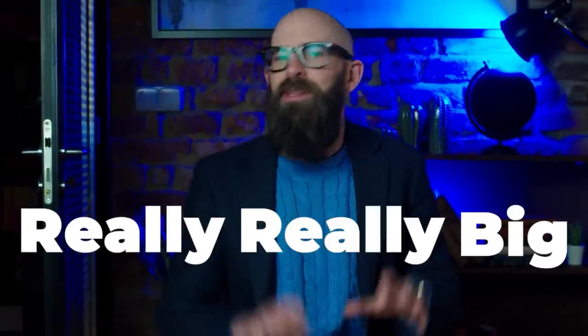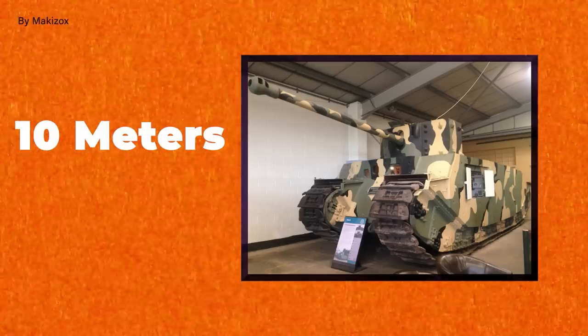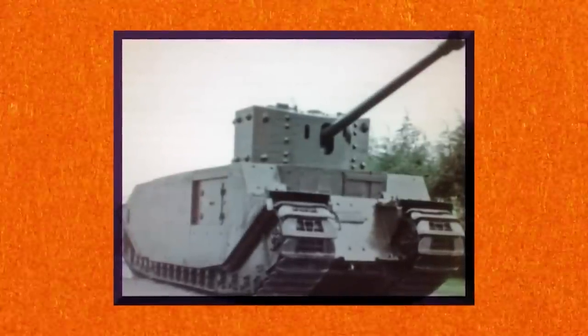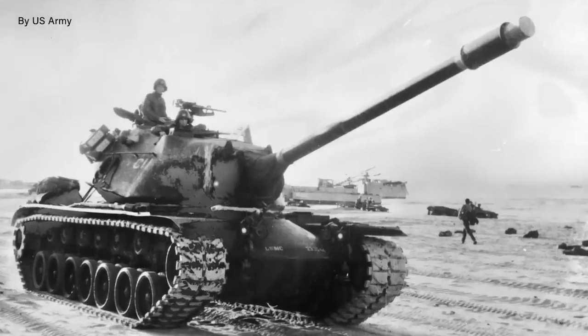The TOG II was big. It was really, really big. With an incredible length of 10 metres and weighing a staggering 80 tonnes, it was one of the biggest tanks ever made when it left the factory in 1941. Developed during the early years of World War II, it was intended to serve as a heavily armoured breakthrough tank capable of traversing the most difficult of terrain and widest trenches.